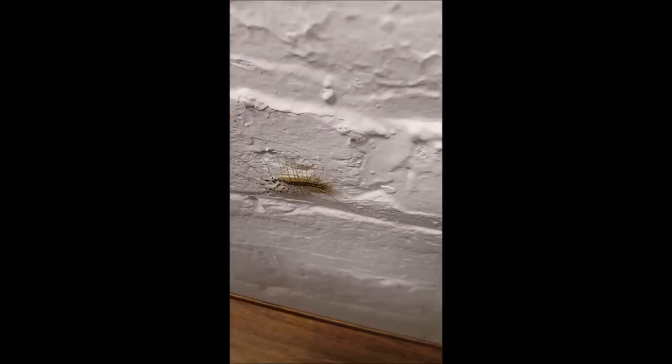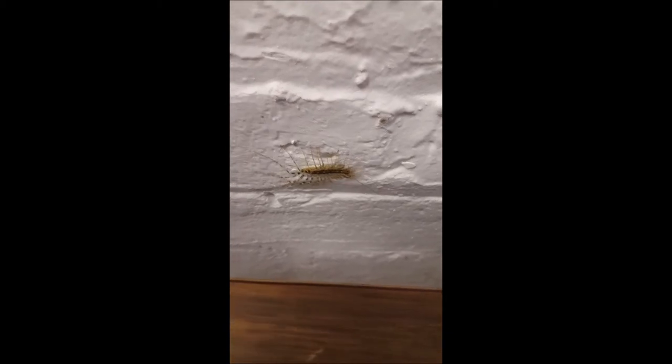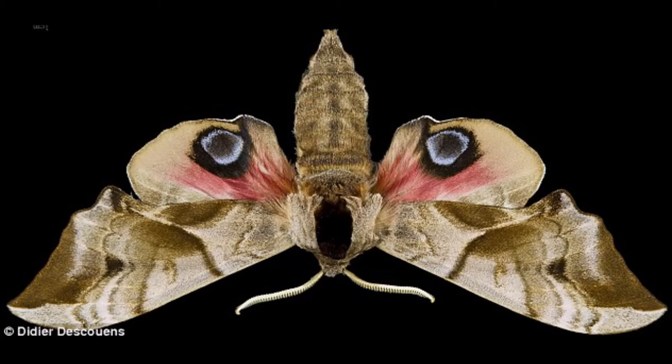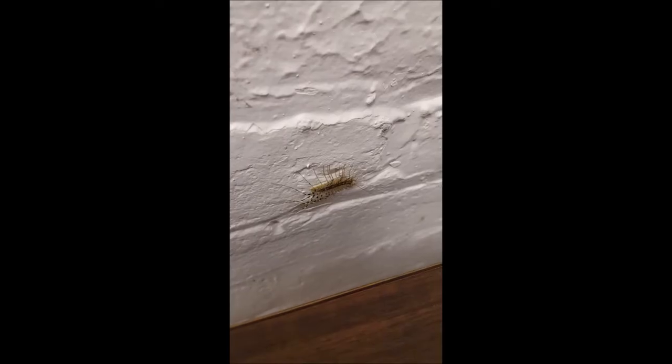But you're wondering: if it only has 30 real legs, then what are those long, creepy things sticking out of either end of it? I am glad you asked. Those appendages are primarily just for show. Much like polyphemus moths that look like they have eyes on their wings, or those annoying guys who wear sunglasses on the backs of their heads, these appendages are meant to confuse predators, making it hard to tell which end of the insect is which, and ultimately act as a deterrent to predation.